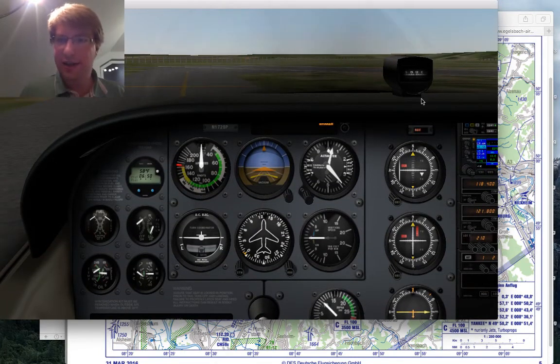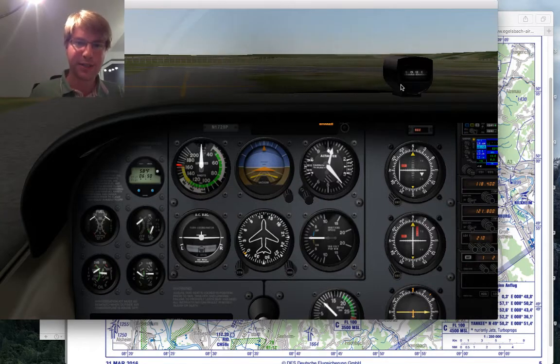Also check the directional gyro and the horizon. At this point I'd call Egelsbach info 118.4: 'Egelsbach info, November 172 Sierra Papa, ready for departure. Correction — runway 26.'